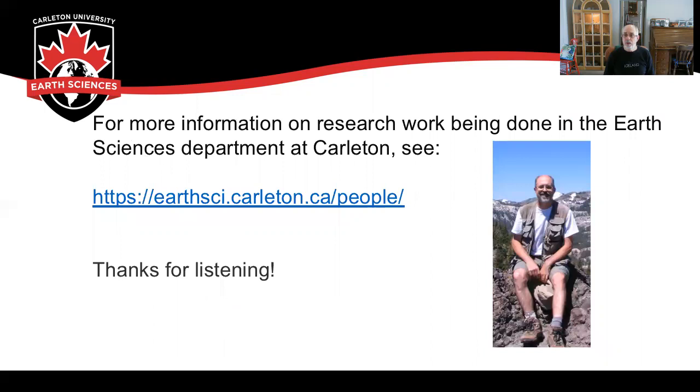For more information on research work being done in the Earth Sciences Department at Carleton, please see this website where you can click on all the various faculty members and see the different research topics they are working on. Thank you very much for listening, and we hope to see you in our department sometime soon.